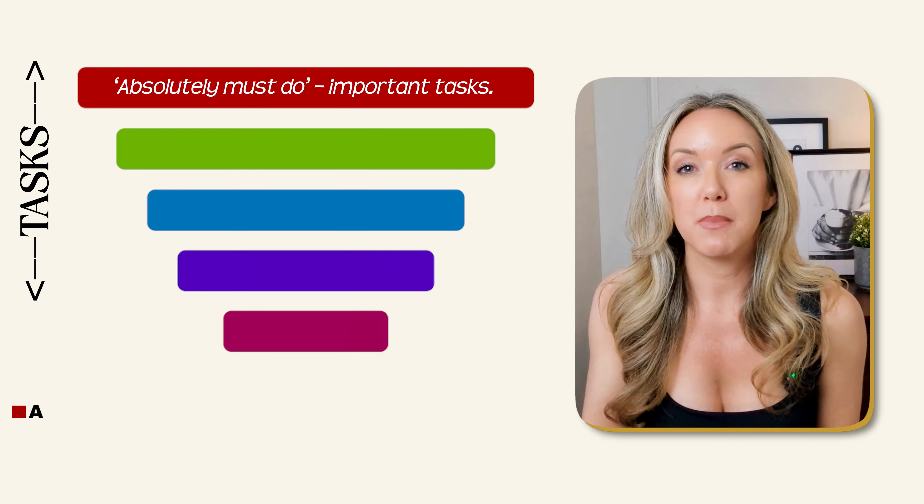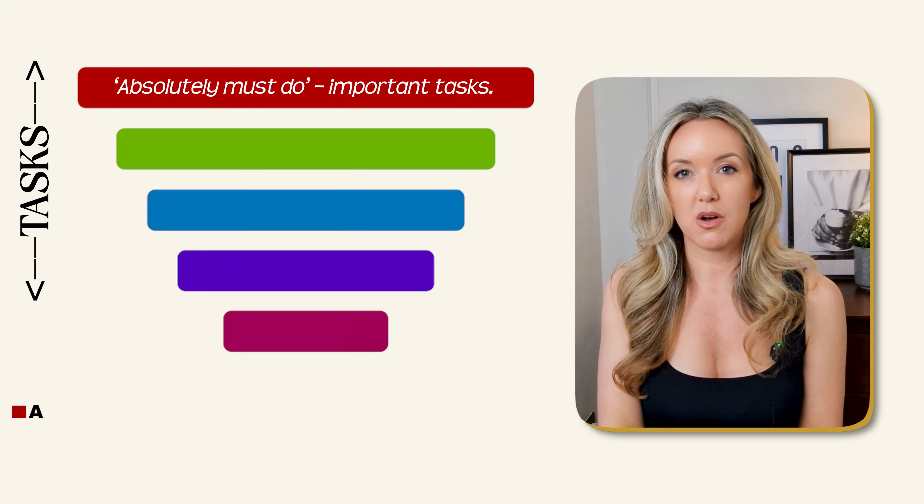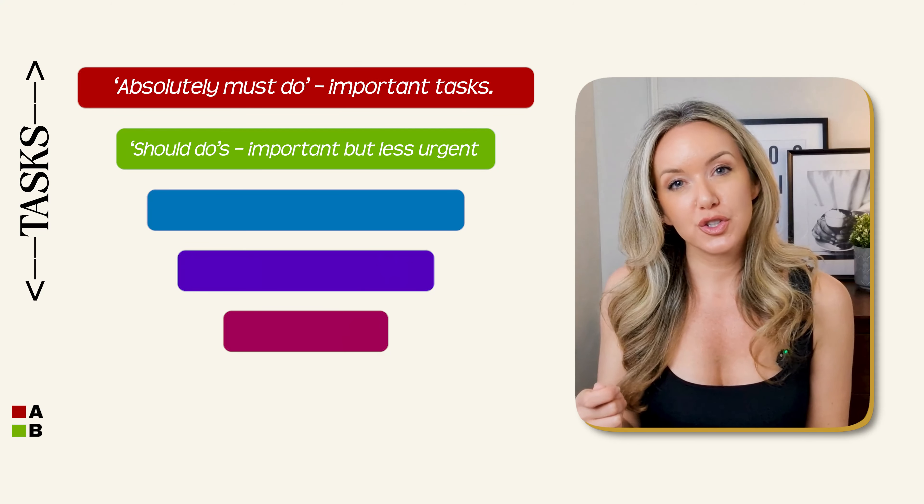The A2E productivity framework is a game changer. It's a way to categorize and prioritize your tasks so you're always working on what truly matters. Here's how it breaks down. A tasks are your absolutely must-dos, your most important tasks.